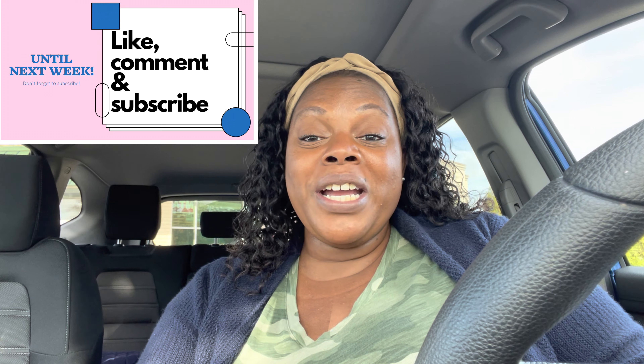Don't forget to like, comment, share, and subscribe to my channel. Don't forget to follow me over on Instagram and TikTok. Until next time, you guys take care of yourselves, take care of one another, and peace out.